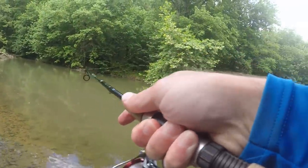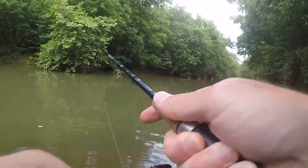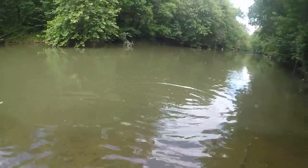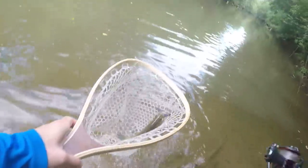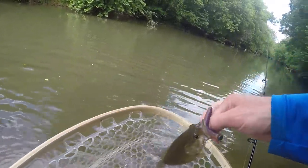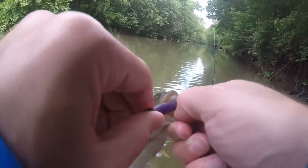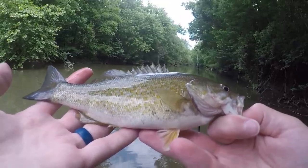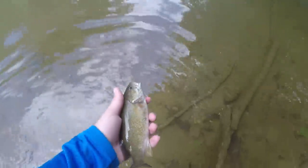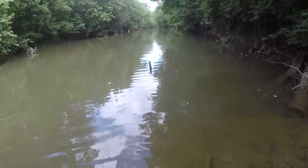Fish on! And it's a smallie — heck yeah! Not a big one but he fought hard. I felt the bite but then I thought he dropped it — just a little fella. Not even two minutes after I tied this Ned Rig on, caught a smallie.